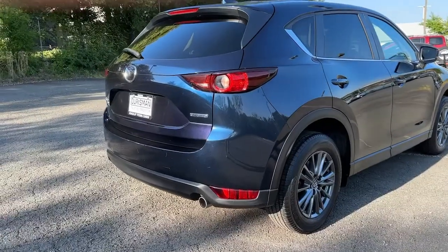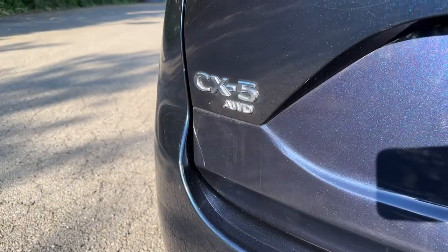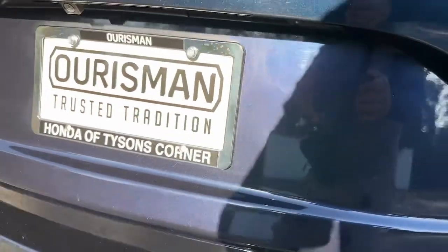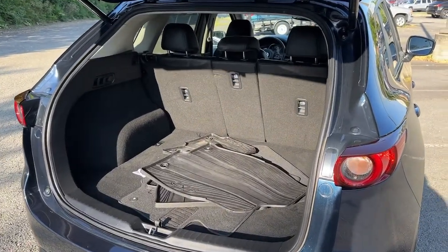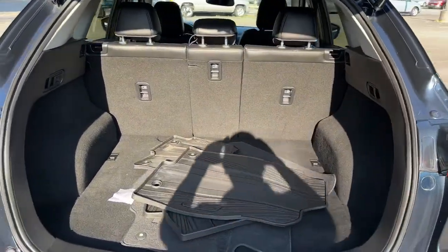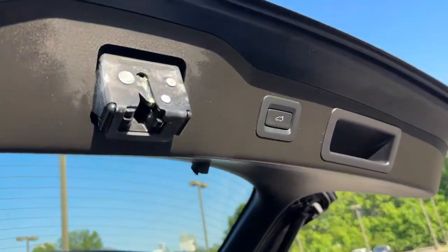These are just some of the great options this vehicle comes with: Apple CarPlay and/or Android Auto, Keyless Entry, Sun/Moon Roof, Power Lift Gate, Premium Sound System, Steering Wheel Audio Controls, Dual Zone AC, Aluminum Wheels, Power Driver Seat, and Heated Front Seats.